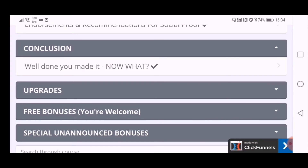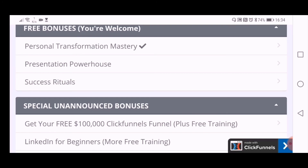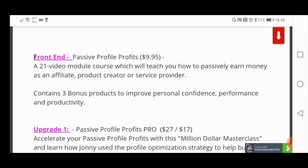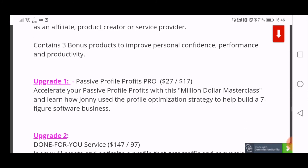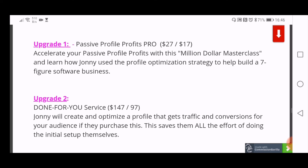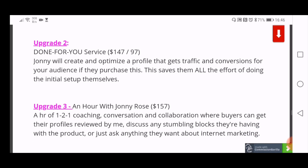It's 21 lessons teaching you how to monetize LinkedIn, plus free and unannounced bonuses. The front-end price is $9.95, which gets you all 21 video modules and three bonus products. Upgrade one is Passive Profile Profits Pro — a million-dollar masterclass — at $27, with a downsell of $17. Upgrade two is Done For You, where Johnny will set up and optimize your LinkedIn profile for you, at $147 with a downsell of $97.